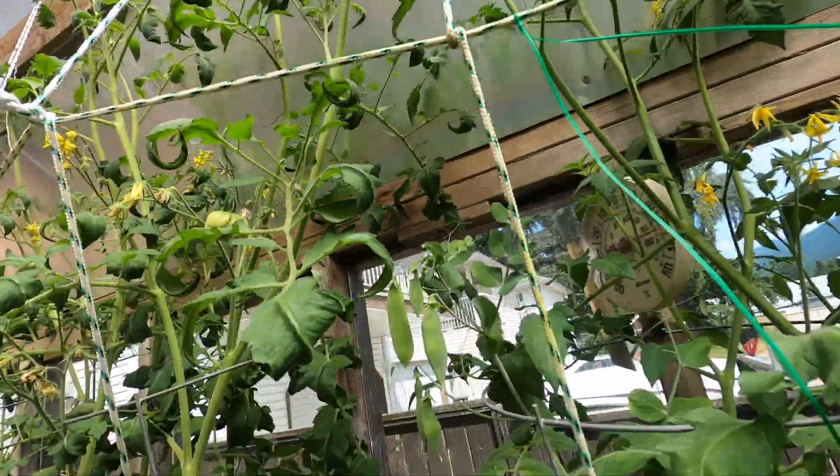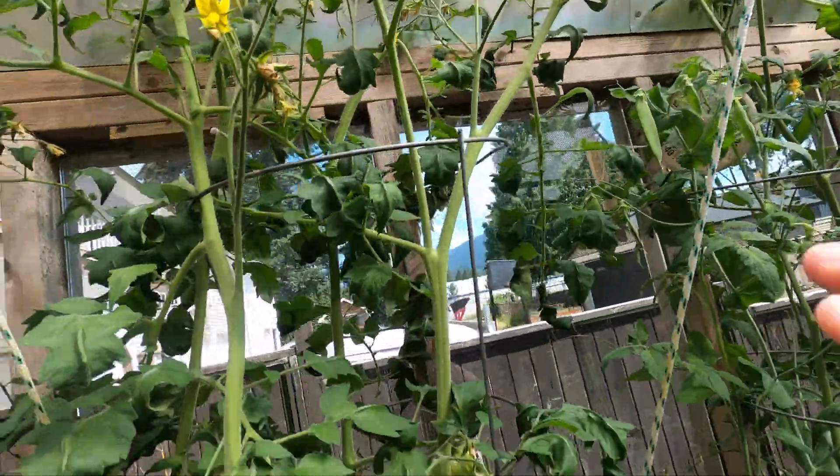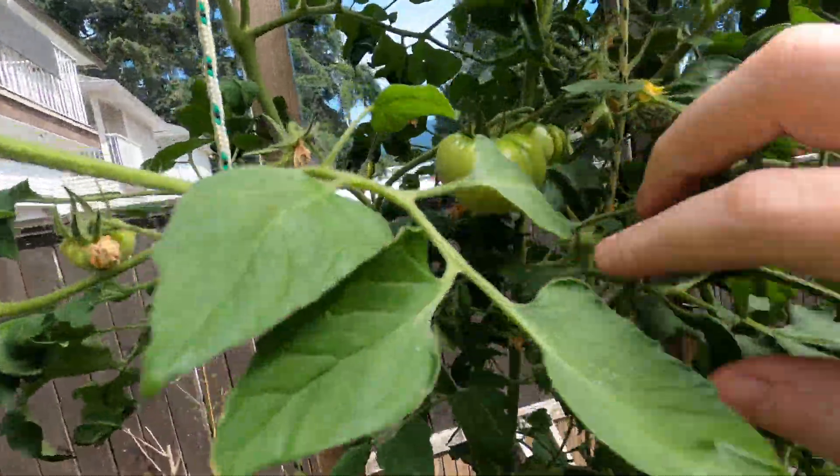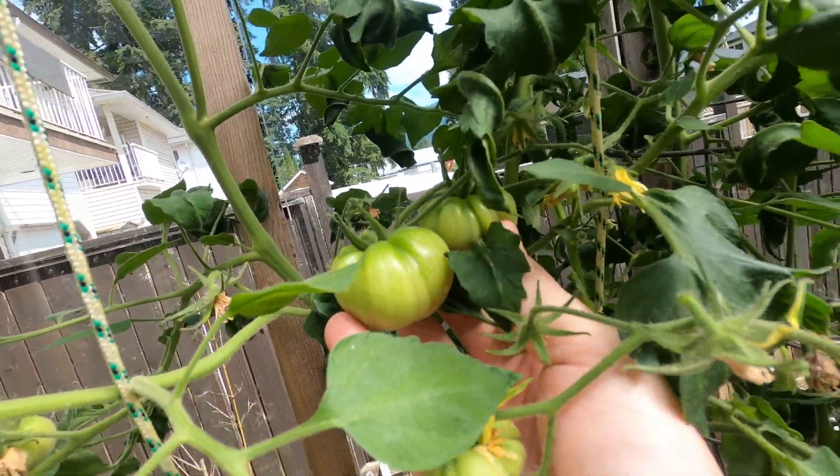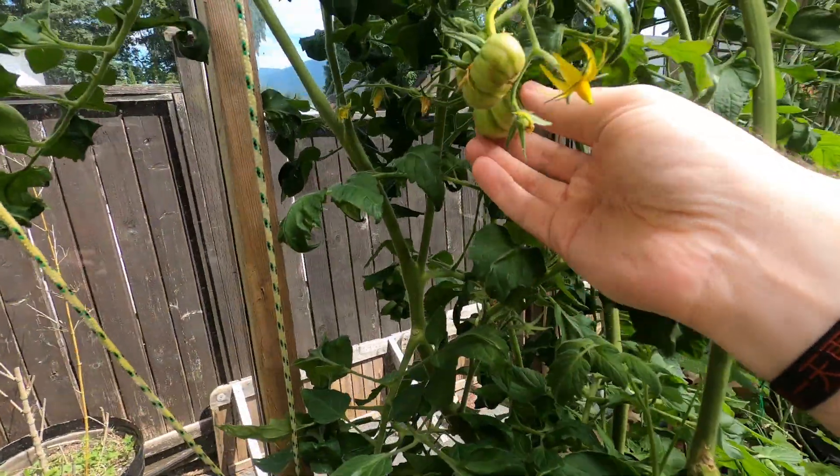I should be getting tons of tomatoes off this guy — there's about half a dozen now. These guys are getting pretty good; I love the shape of them. Not the perfect ones you buy in the store, but even better.